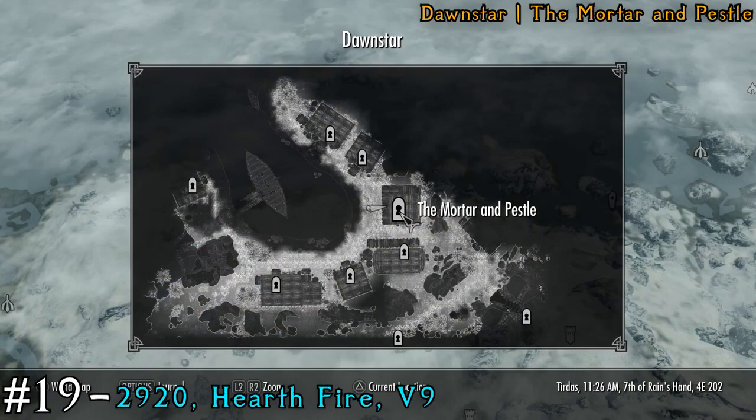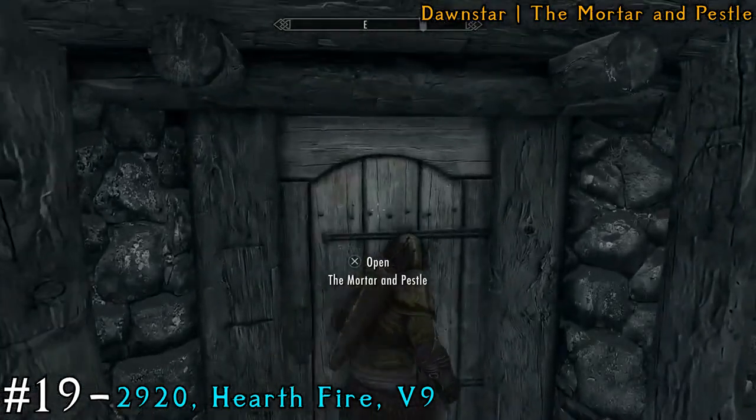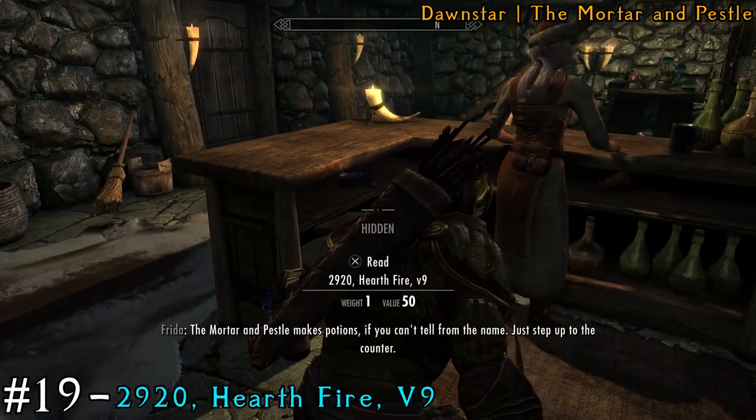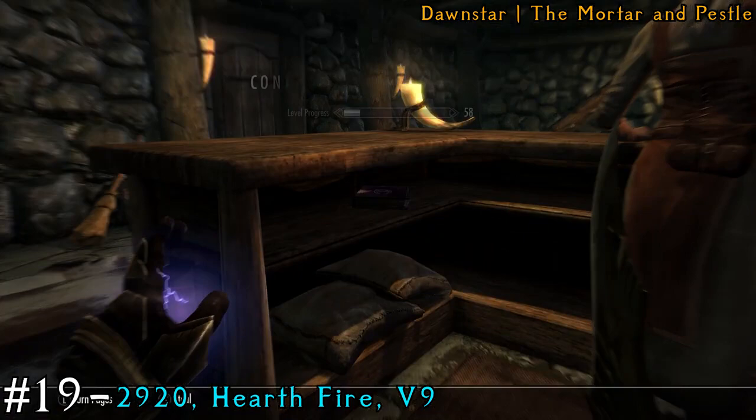Next we're going to the City of Dawnstar. Go to the Mortar and Pestle Shop — the book is just behind the shopkeeper. Make sure she doesn't clap on you with those dummy thick cheeks.